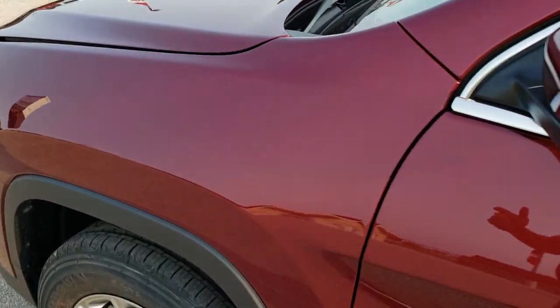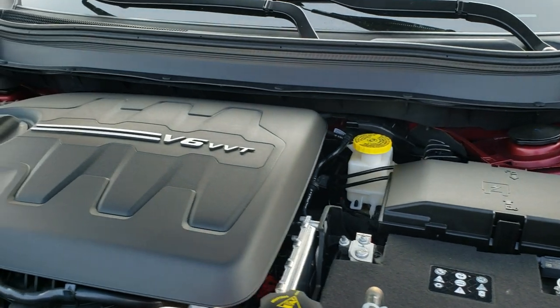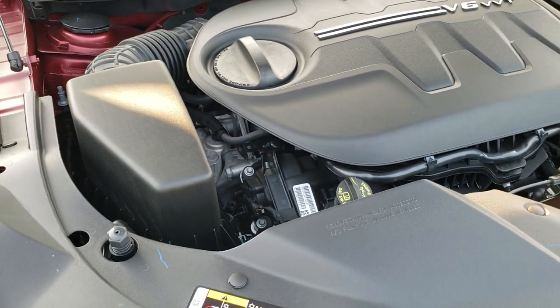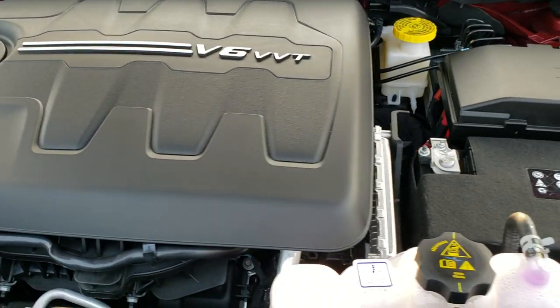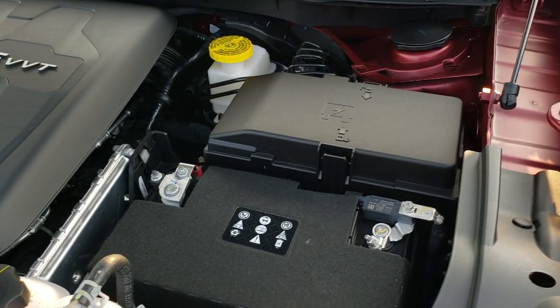We'll take a quick look under the hood. The 3.2-liter Pentastar V6 motor — I've had two V6s in my Cherokees, definitely the way to go. It's a lot of horsepower, you get great fuel economy, and it's really reliable, quiet — just a really good motor.